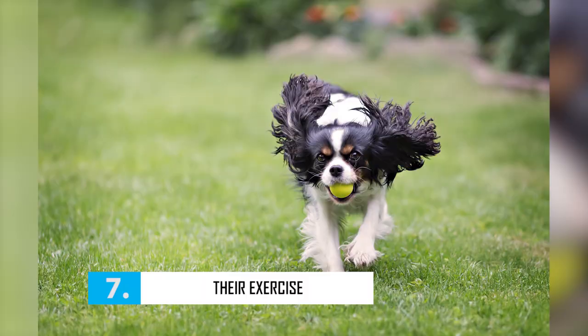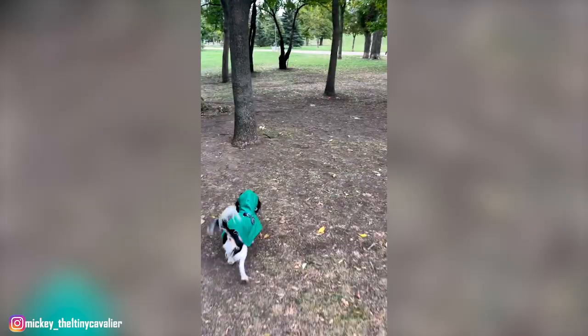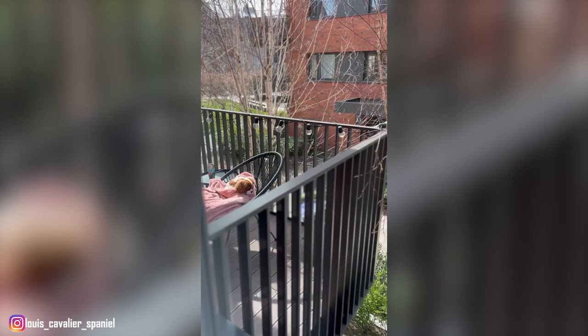Number 7: Their Exercise. Although Cavaliers were bred to be beloved lap dogs, they are descended from sporting dogs, so they do retain a little bit of that energetic nature. These guys need around 30 minutes of daily physical activity, which isn't too bad compared to some of the breed's Spaniel cousins. They enjoy moderate exercise and outdoor activities like taking a brisk walk with their owner. When you are walking them though, don't forget that your Cavie might just take off chasing after something that's caught their attention and might not come back when called. So we recommend that you never let your dog off leash outside unless you're in a securely fenced area. This is why having a fenced yard or a doggy park nearby is ideal for owners.